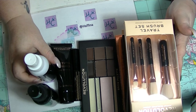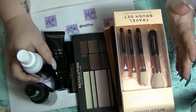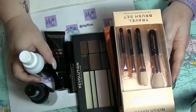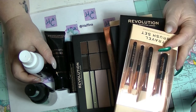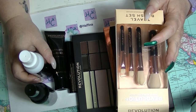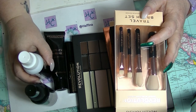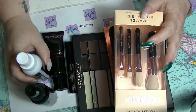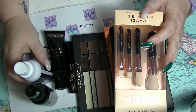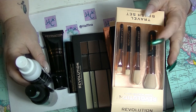So that is my unboxing video of the Revolution 12 Days of Christmas beauty set. If you liked this video and want to see me do some looks with this stuff, give it a thumbs up. If you want to subscribe, click the little bell down there to get notifications if you want them. If you leave me a comment and it's a question I'll probably try to answer it, if it's a comment I'll like it. I will see you in my next video. See ya!